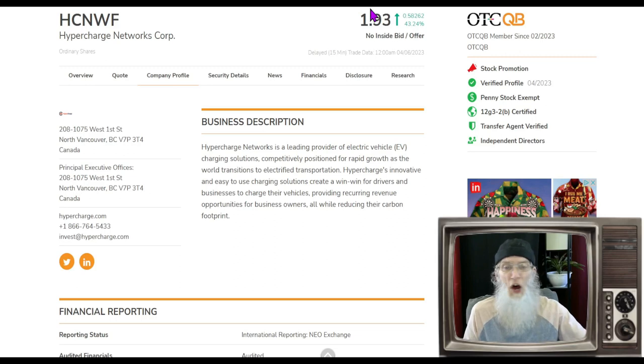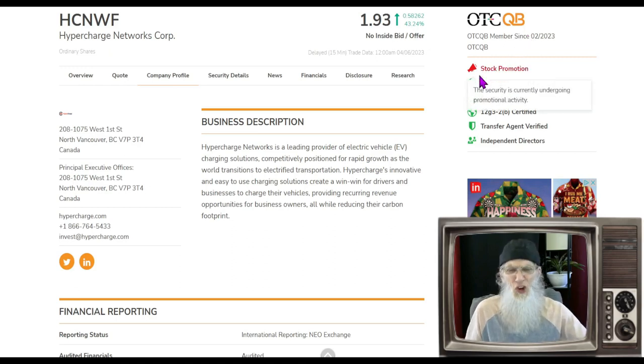Hypercharge finished Friday not bad — a huge bounce, finishing at $1.93 with over 43% gains. That's her fourth day of huge bounces. She's on the middle tier of the OTC — we call it the better tier, the QB. It's better because companies have to audit their financials and get a CPA to do all the accounting, making them more transparent and trustworthy.